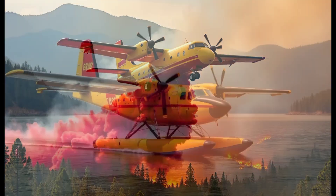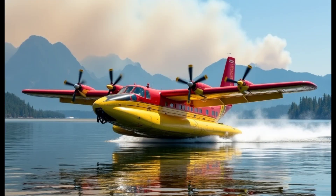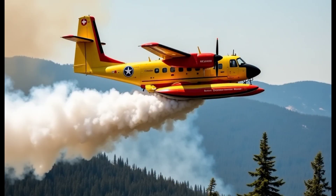Welcome to the YouTube channel. Today we're diving into the world of aviation with a focus on one of the most impressive firefighting aircraft, the Bombardier Canadair CL415 Super Scooper. This amphibious aircraft has become a vital tool in the battle against wildfires, known for its ability to scoop up water from lakes and rivers to combat fires effectively.